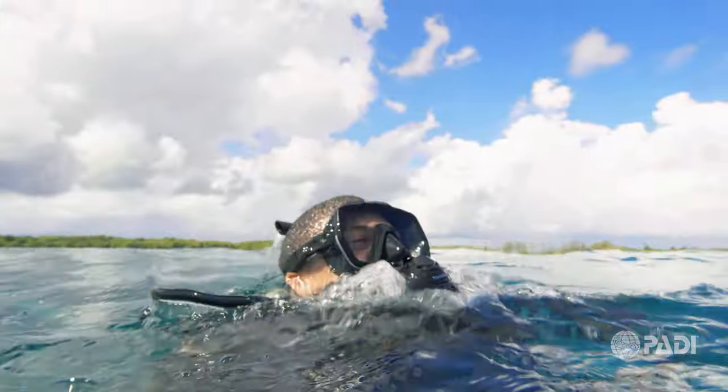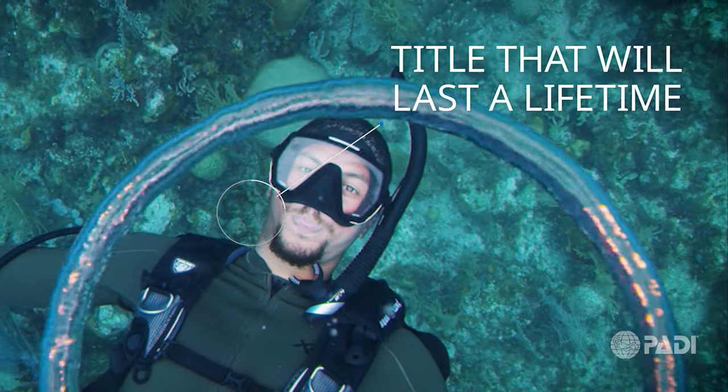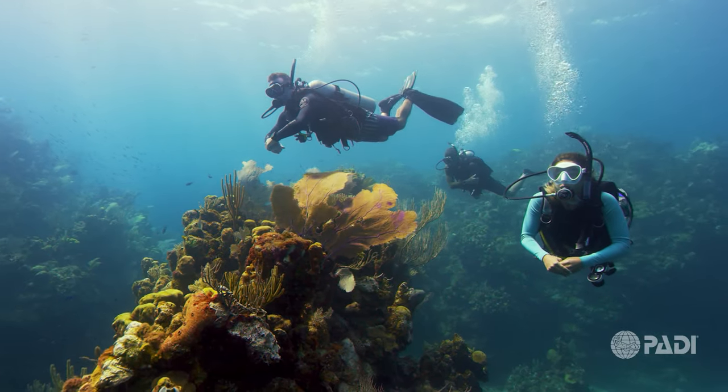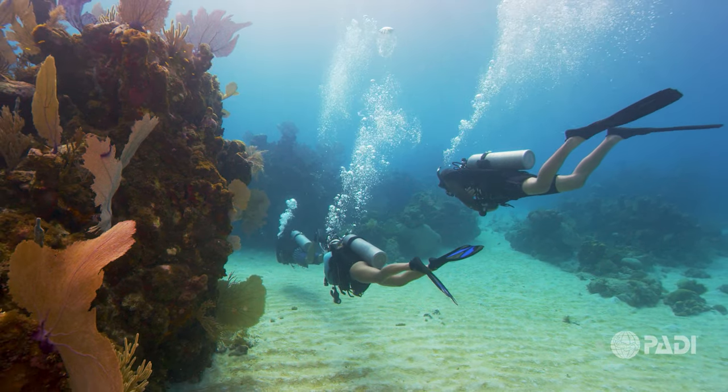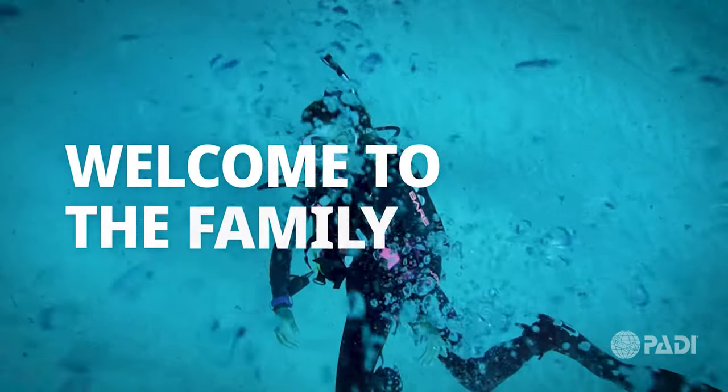Once all four open water dives have been completed, you are a certified diver, a title that will last a lifetime. Now you are free to explore new places and enjoy the feeling of breathing underwater. Welcome to the family.